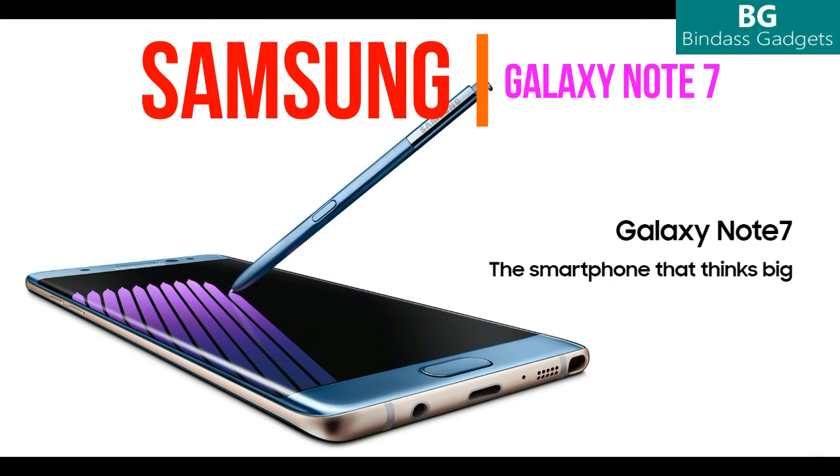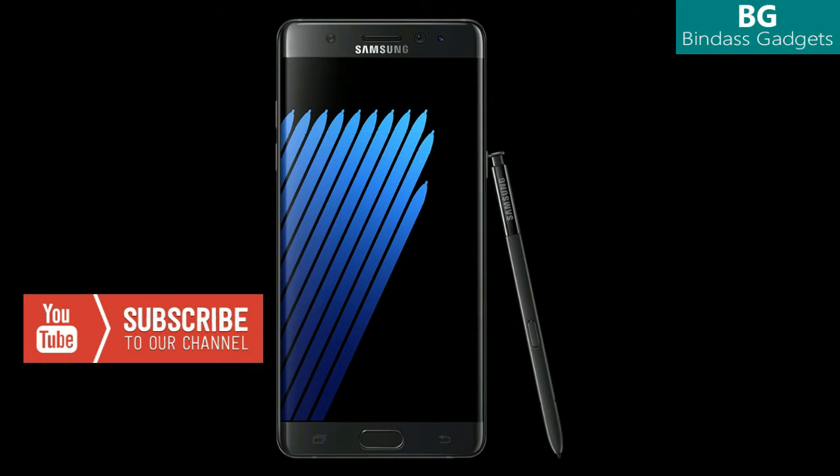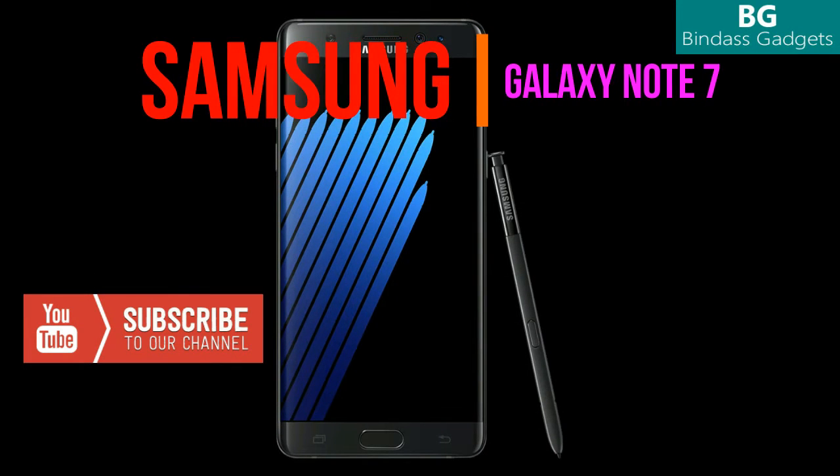In this video we shall get to know complete specification details and other phone details about the latest flagship smartphone from Samsung — the Samsung Galaxy Note 7.